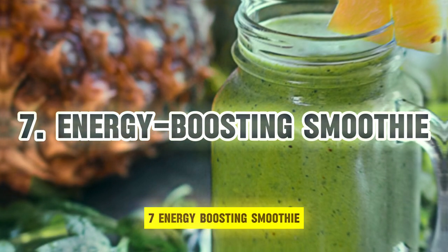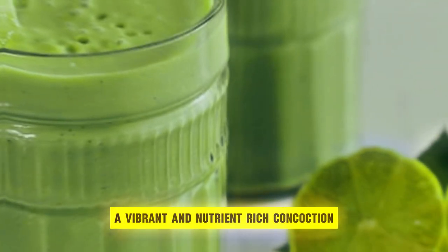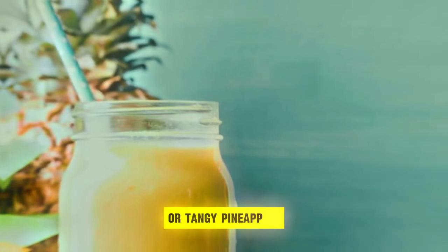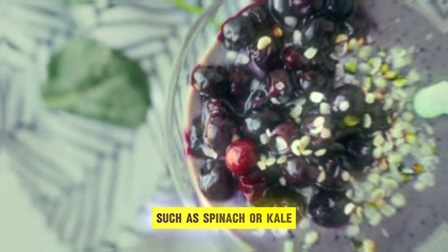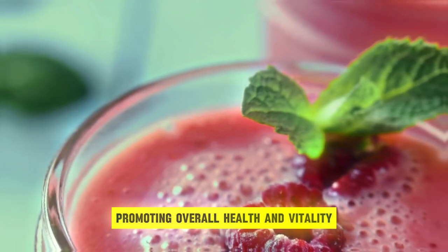7. Energy Boosting Smoothie. Revitalize your body and mind with a nourishing, energy-boosting smoothie — a vibrant and nutrient-rich concoction that invigorates the senses and fuels your day. Begin by selecting an array of fresh fruits, such as ripe bananas, succulent berries, juicy mangoes, or tangy pineapples, each contributing its unique flavor and nutritional benefits. Add a handful of leafy greens, such as spinach or kale, to infuse the smoothie with essential vitamins, minerals, and antioxidants, promoting overall health and vitality.